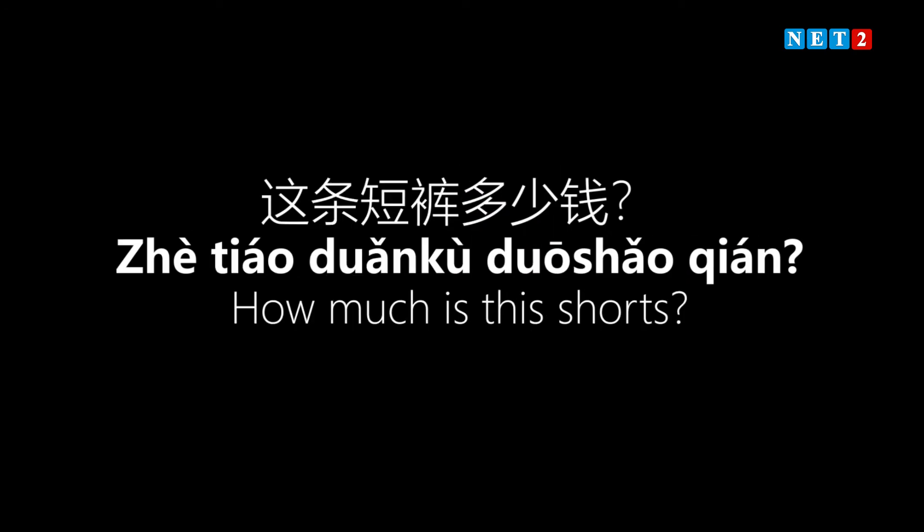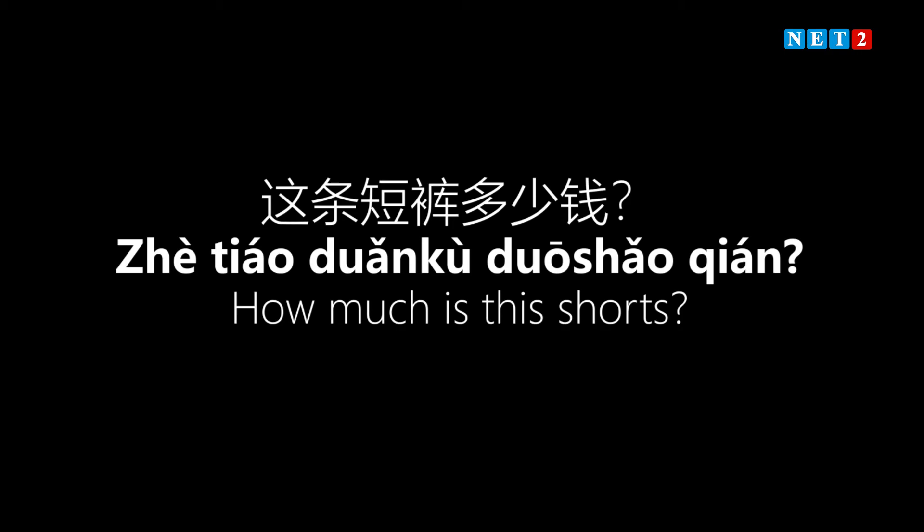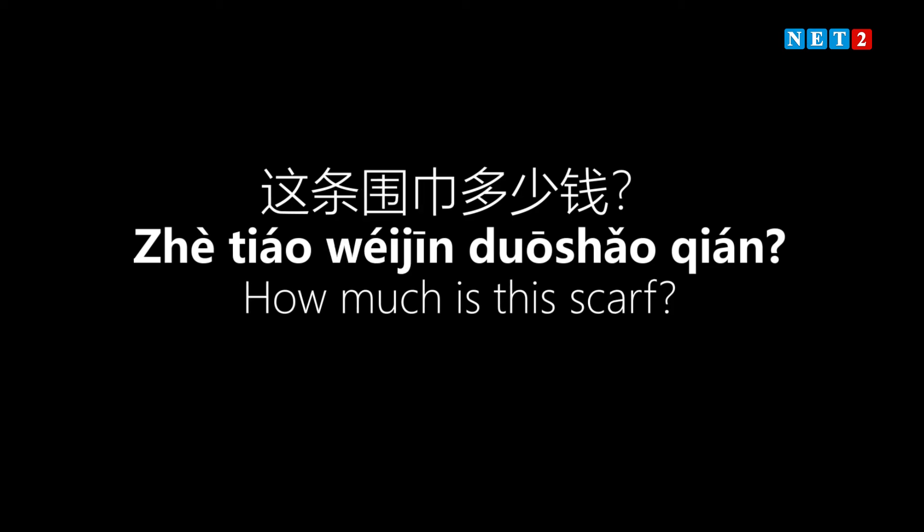Next: 'How much is this pair of shorts?' For shorts, the measure word to use is 'tiáo.' So 'zhè tiáo duǎnkù duōshǎo qián?' means 'How much is this pair of shorts?' Then: 'How much is this scarf?' The scarf is a long narrow piece, so we also use the measure word 'tiáo' — 'zhè tiáo wéijīn duōshǎo qián?'